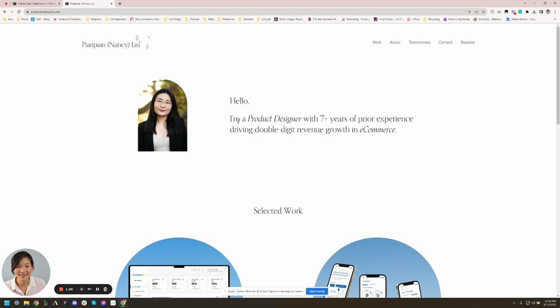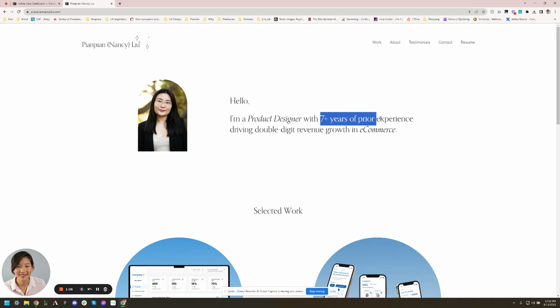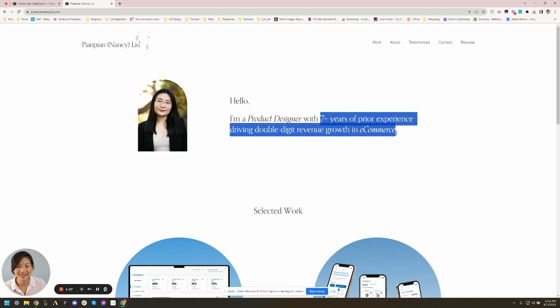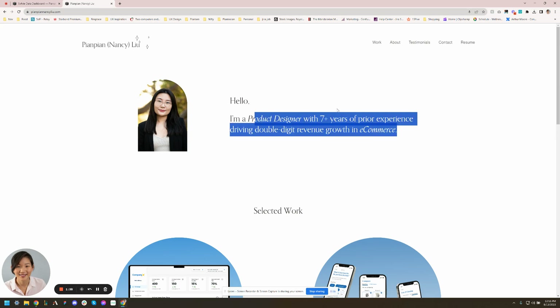A couple of reasons why it's a yes for me — I love this right here. Usually, even till now, most portfolio sites are very generic: 'I am a UX designer and I love creating great experiences.' But this really tells me what you're focused on — e-commerce — and you have a lot of experience understanding e-commerce. So if I am an e-commerce company, 'driving double digit revenue growth in e-commerce' is huge. I love that.